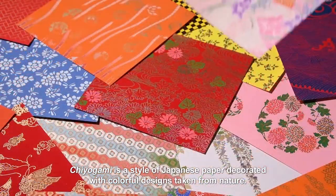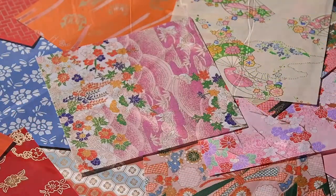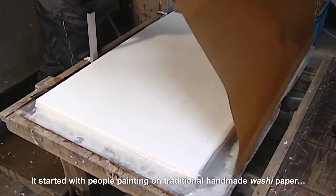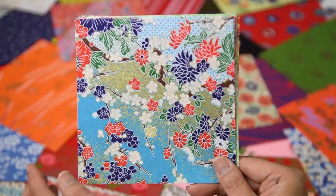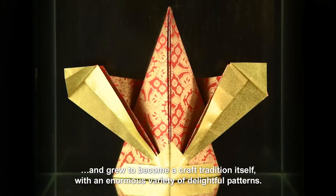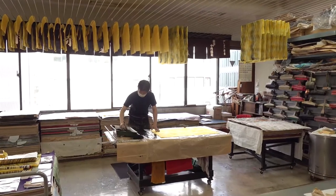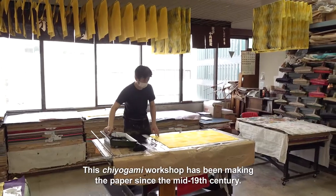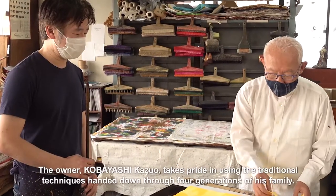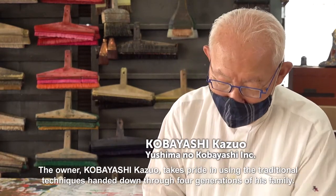Chiyoagami is a style of Japanese paper decorated with colourful designs taken from nature. It started with people painting on traditional handmade washi paper and grew to become a craft tradition itself with an enormous variety of delightful patterns. This Chiyoagami workshop has been making the paper since the mid 19th century. The owner, Kobayashi Kazuo, takes pride in using the traditional techniques handed down through four generations of his family.